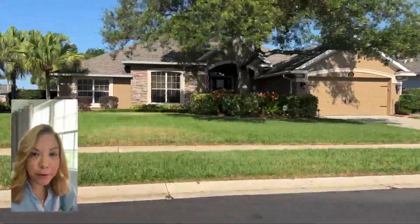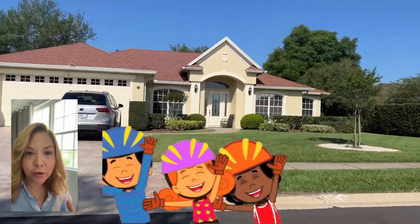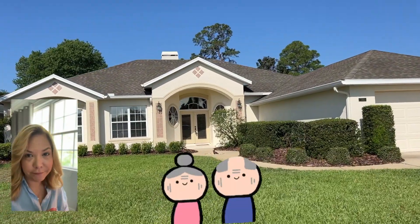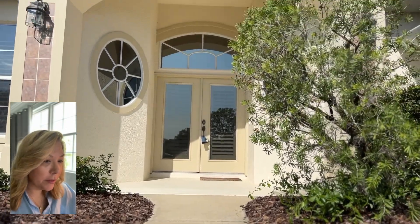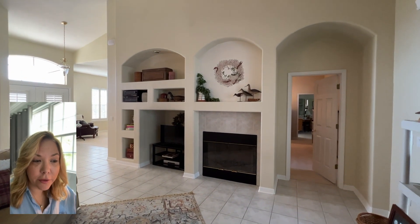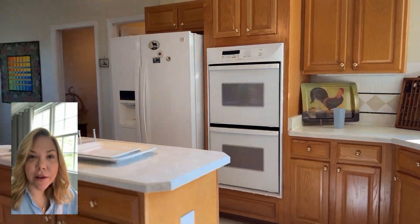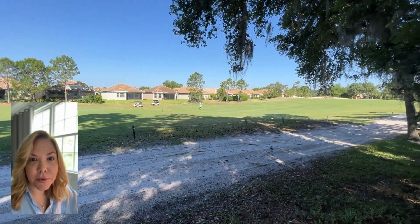One thing that's great about DeBary Plantation is there are a variety of different properties there, so you could conceivably go from a larger family home and then retire into a villa. DeBary Golf and Country Club is a semi-private country club community and the golf course is consistently chosen as a US Open qualifying site. Since the golf course cuts through the middle of the community, many of the homes are golf-front, and I did have the opportunity to get a little bit of video at one of the homes, so let's check that out.